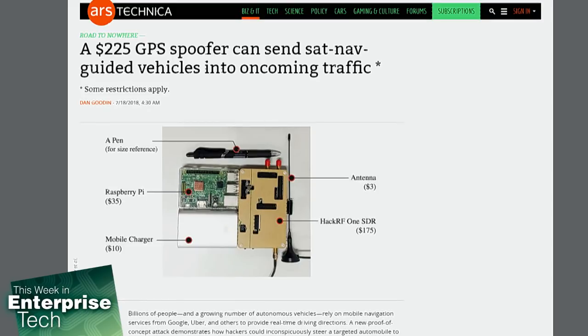Virginia Tech, China's University of Electronic Science and Technology, and Microsoft Research recently wrote an 18-page paper talking about doing the same thing for only $225. Essentially, they used a Raspberry Pi and a HackRF One SDR — a software-defined radio peripheral — in order to simulate a GPS signal. The researchers tested their attack against real cars and found it works best in cities where road networks are dense.